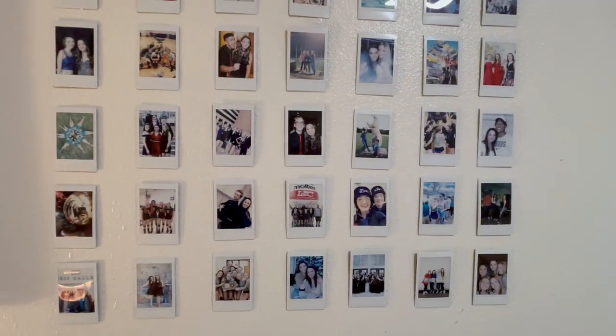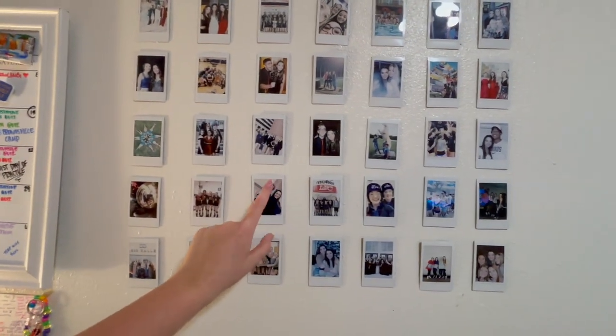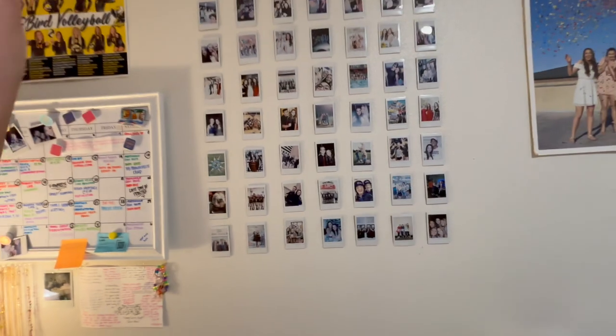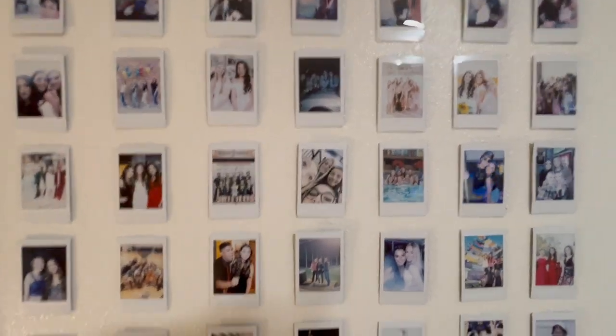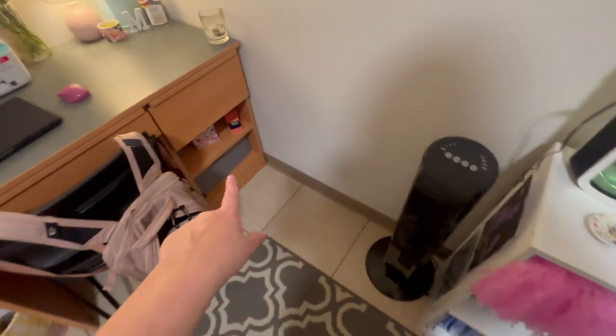These are all my Polaroids. I know a lot of people like having a Polaroid wall in college, and my suggestion is to get a Polaroid printer because it's so much easier — you already have all the pictures on your phone. And if you ever take a picture on a regular Polaroid, the sad thing is it's stuck in the Polaroid and you can't post it on Instagram. With a Polaroid printer you can just upload the pictures from your phone and it'll print them out on Polaroid-style paper, so that's how I did all of these.